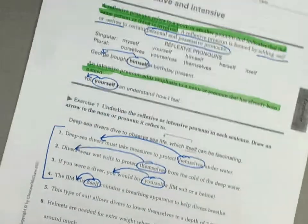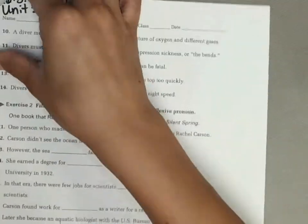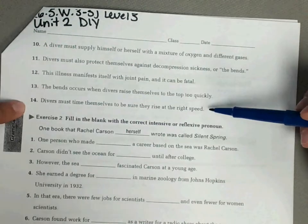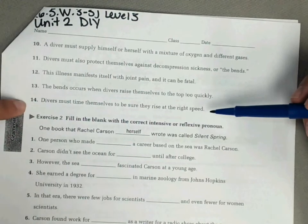Do five through nine and then flip to the back. Ten through fourteen is the same as exercise one on the front. Go ahead and complete those and then move on to exercise two.